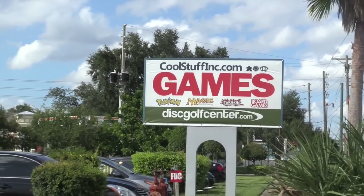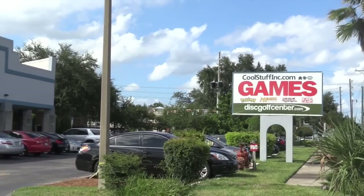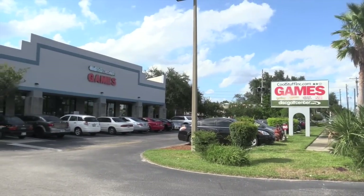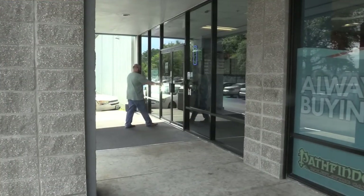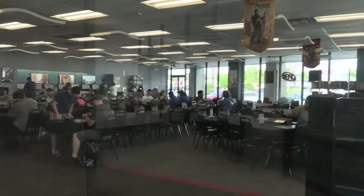Hey folks, welcome to a behind-the-scenes look at CoolStuffInc.com. Most of you probably know them — they're the largest and best online retail store for board games, although they also do a lot of Magic: The Gathering too. Today I want to take a look at the Maitland location, which is the headquarters of CoolStuffInc.com.